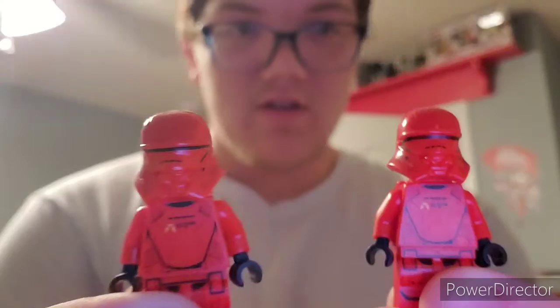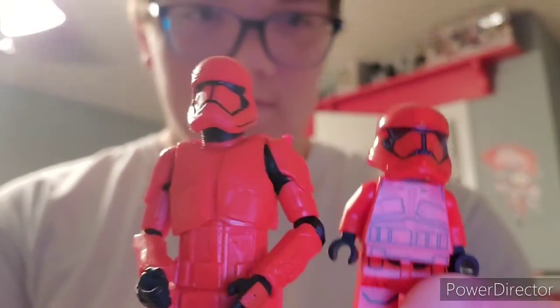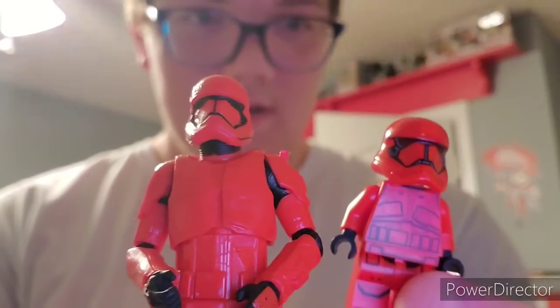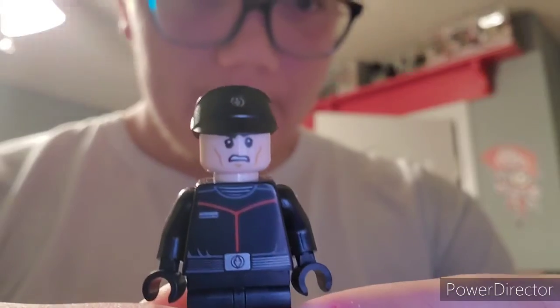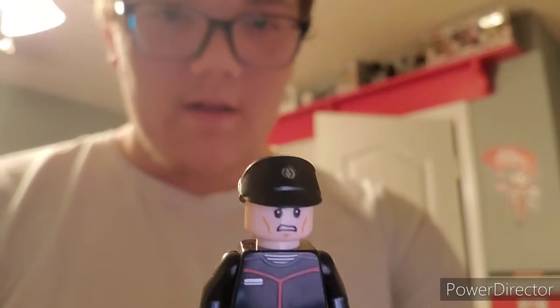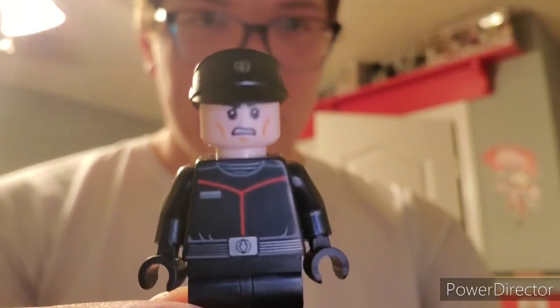Now for the Sith Final Order — we got two Sith Jet Troopers, these things are awesome. And we have the old Sith Trooper in LEGO form — really cool. And then we just have the Final Order Officer. I think we caught a little glimpse of them when they were destroying the planet of Kimiji in The Rise of Skywalker, but we didn't really see much of these outfits or characters. Still really cool.